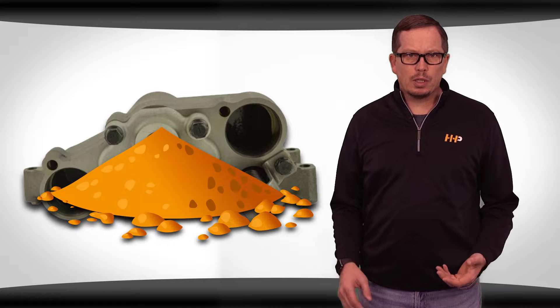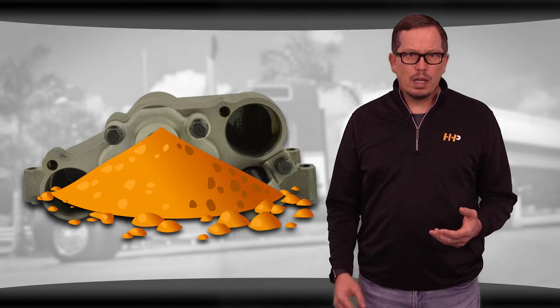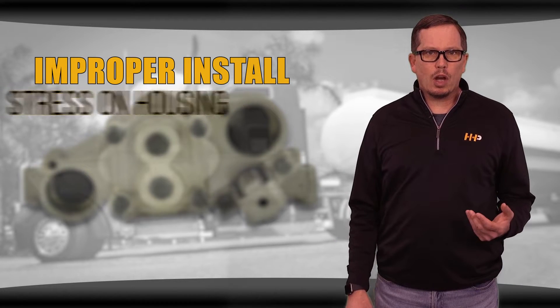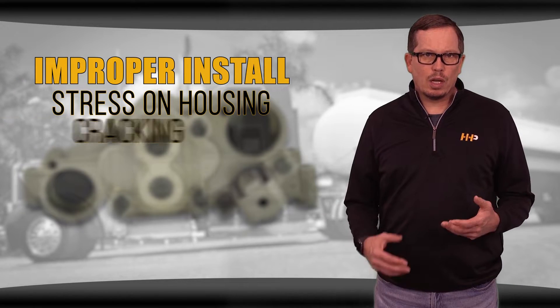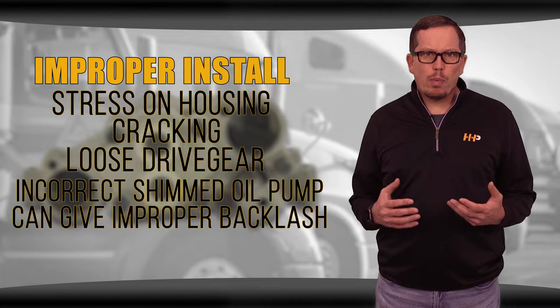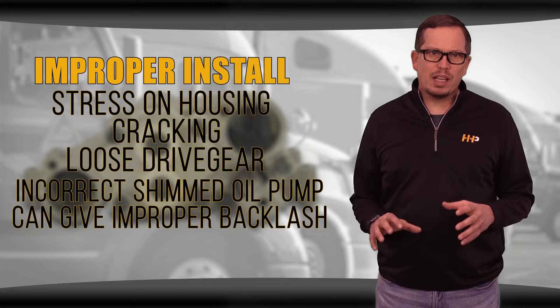Contaminants during installation can lead to oil pump failure, so it's very important to keep all parts clean during installation. Improper installation can cause stress on the pump housing, resulting in cracking. The drive gear can come loose on the shaft, or an oil pump not correctly shimmed will give the gears inappropriate backlash.